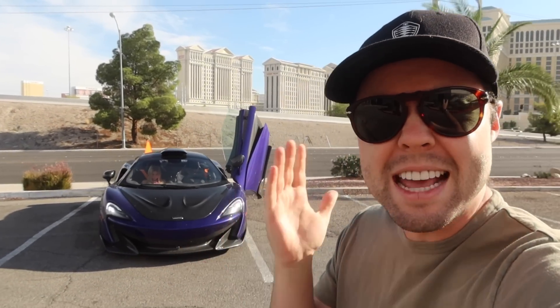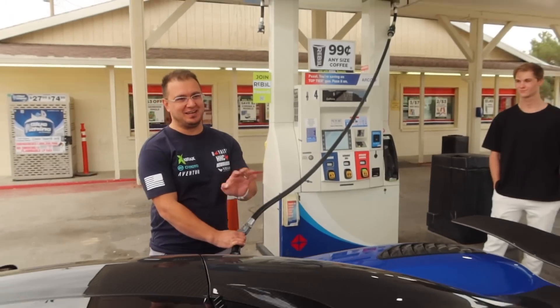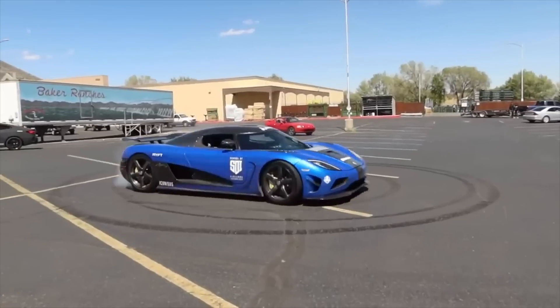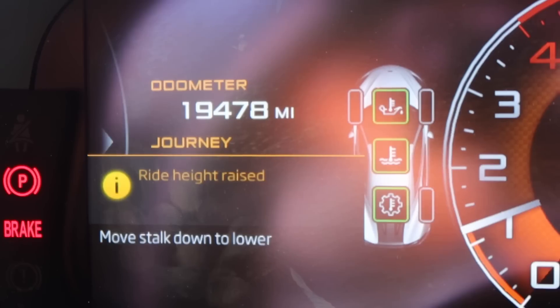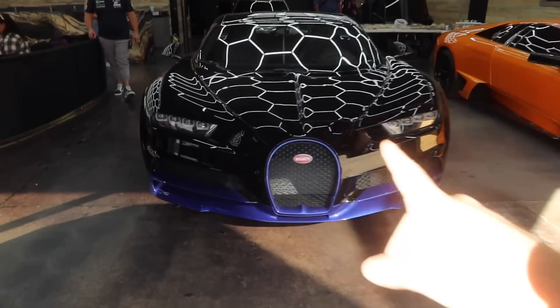We are all the way in Las Vegas, Nevada to visit my buddy Houston Crosta and embark on an insane week-long rally route. I've got Christine with me this time, who was actually on the last Royalty Exotic Rally, but I completely hid her from the internet. Look at that — I'm gonna hit 20,000 miles!